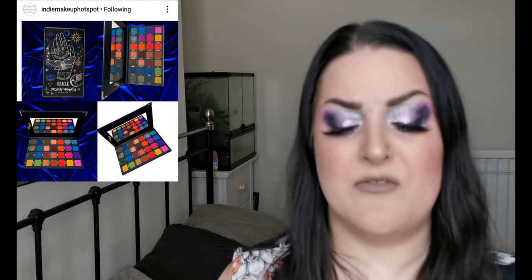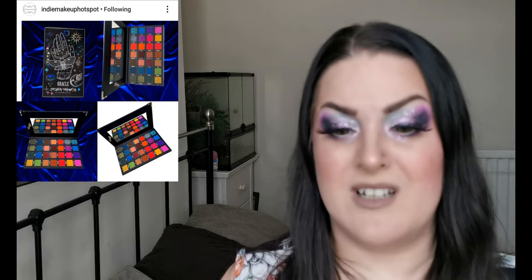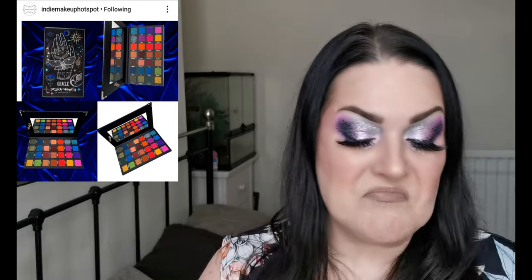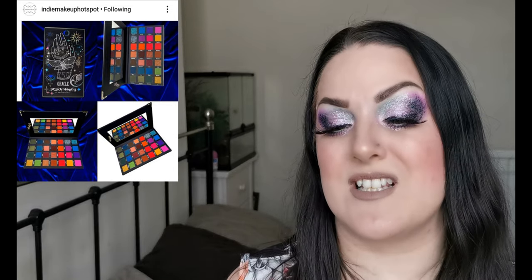I love the name Magic Mondays! Let me know if you're going to be picking this up or if you know anything about the brand or the formula, because I'm definitely interested and I want to keep my eye on them.